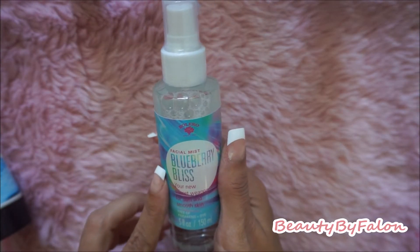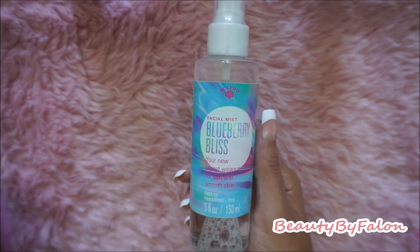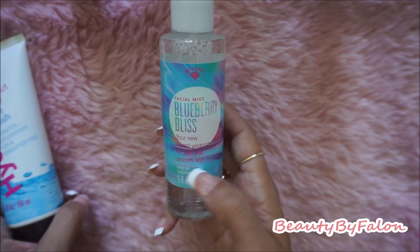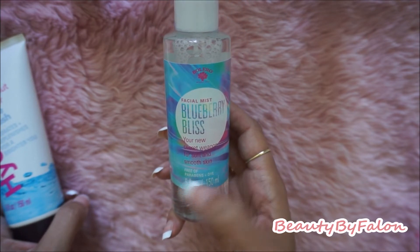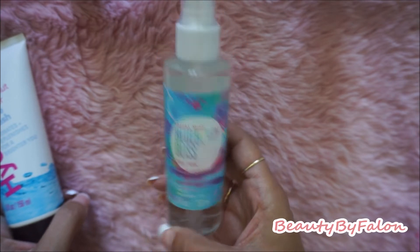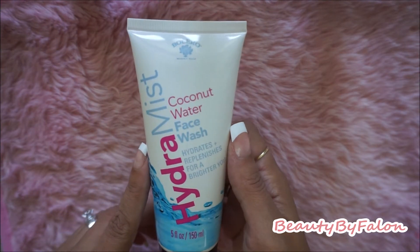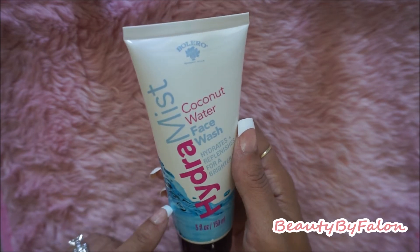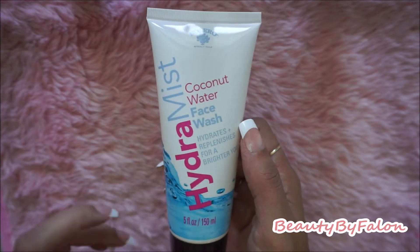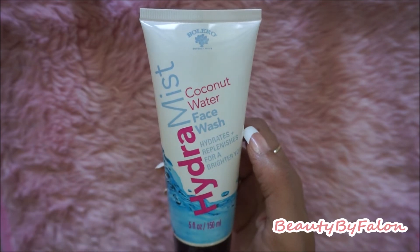I also got the Bolero Facial Mist in Blueberry Bliss — this one smelled really good and I want to give it a try. It says it's your secret weapon to soft and smooth skin, and it's free of parabens and dyes. I also picked up the Hydra Mist Coconut Water Face Wash — I liked the other face wash, so I wanted to try the coconut water version.